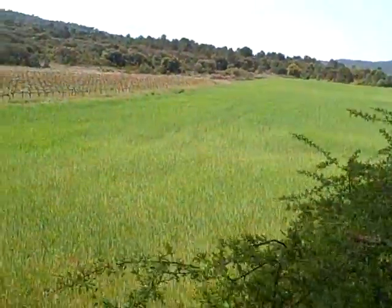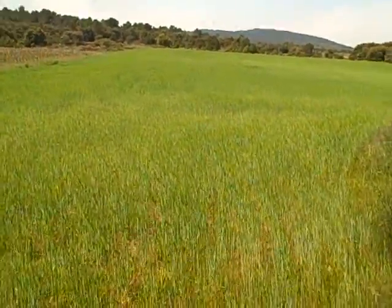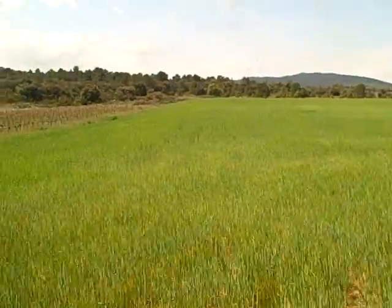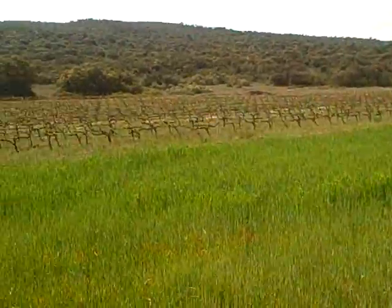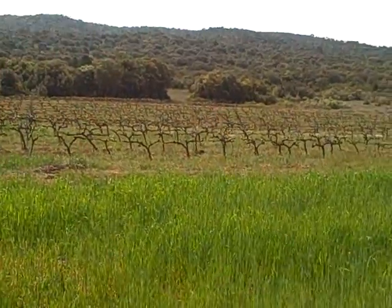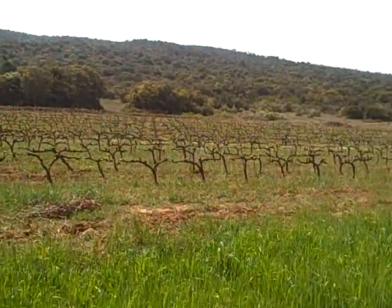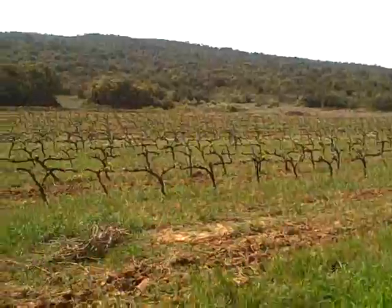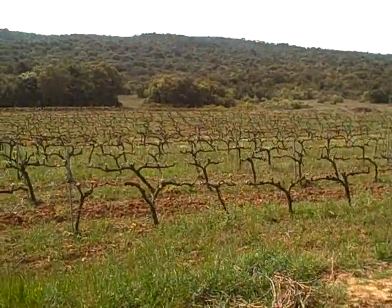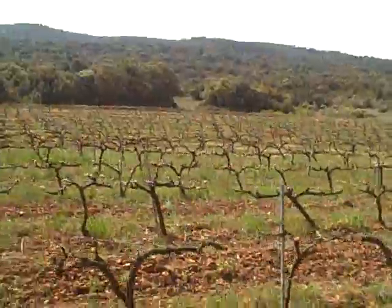The High Penedès region is either given to wheat cultivation, as we can see here, or, depending on how profitable you think it is, the grapes. And as I said in a previous video, this is the highest vine in the whole of the High Penedès. I think that's 720 meters here.